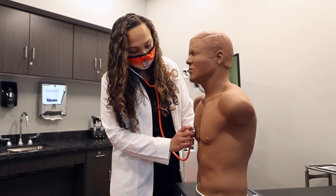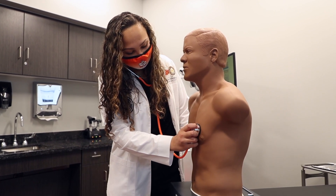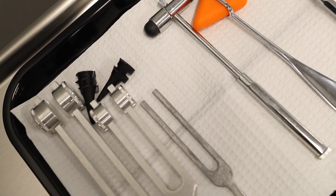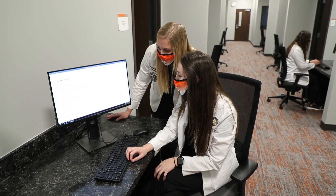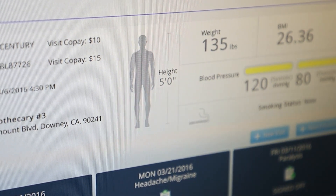As our students progress through the curriculum, they're able to advance to the standardized patient lab next door. In that lab, we have actors who come in portraying patients with real-life clinical presentations. The students are able to hone their interview skills as well as their physical diagnostic skills. This occurs in a safe environment where they're able to get direct feedback and correction, allowing them to develop into empathetic, holistic providers.